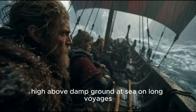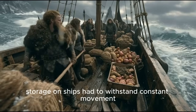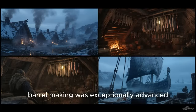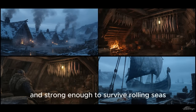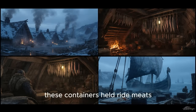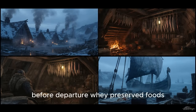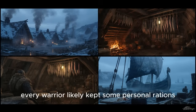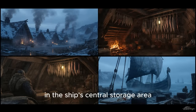At sea, on long voyages, only the most durable foods were chosen. Storage on ships had to withstand constant movement, salt spray, and unpredictable weather. Viking cooperage — barrel making — was exceptionally advanced. Barrels needed to be watertight and strong enough to survive rolling seas. These containers held dried meats, stockfish, butter — salted, clarified, or bog-buried before departure — whey-preserved foods, cheese wheels, ale, and water. Every warrior likely kept some personal rations, while additional supplies were managed communally in the ship's central storage area.